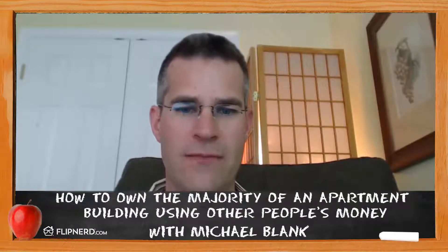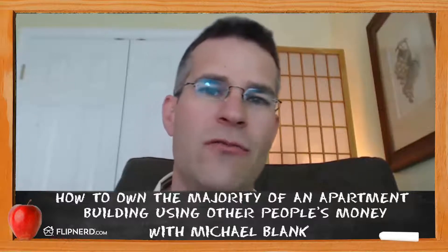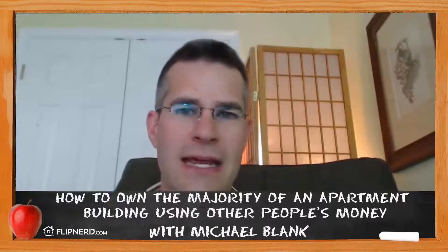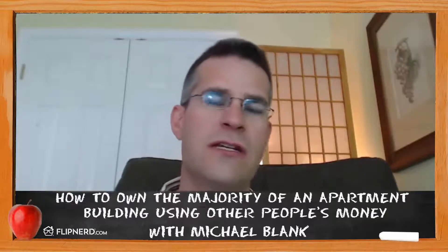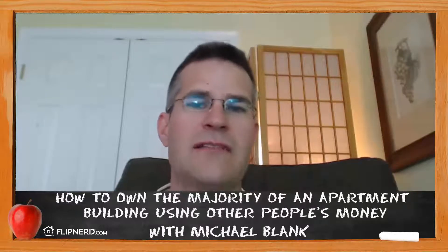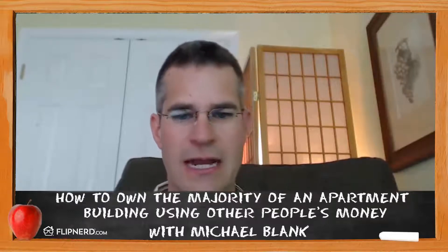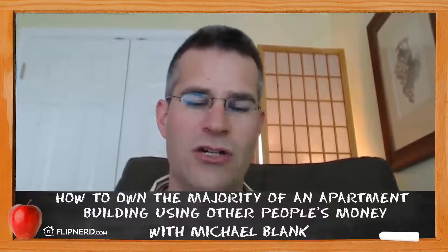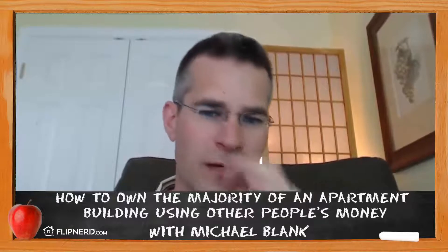Here's the setup. You're buying an apartment building and there's a value-add opportunity. Maybe you're raising rents by $100 and you have to put in some work. But over the course of five years, through the increased income and the value you're creating, you're actually creating equity of, let's say, $275,000. There are two ways you can structure this deal with your investors: number one is a straight equity split, and number two is a preferred rate of return.